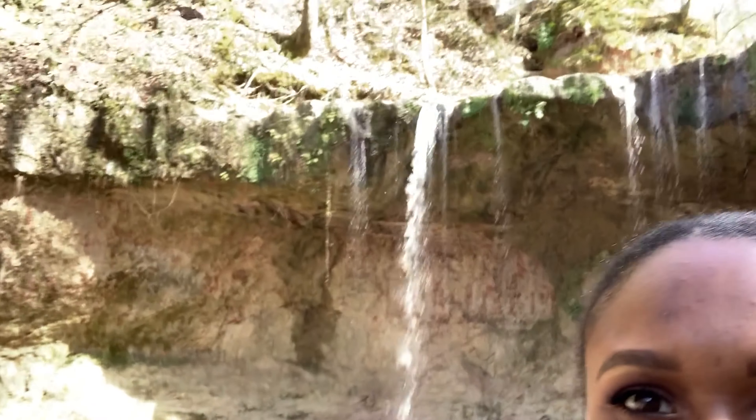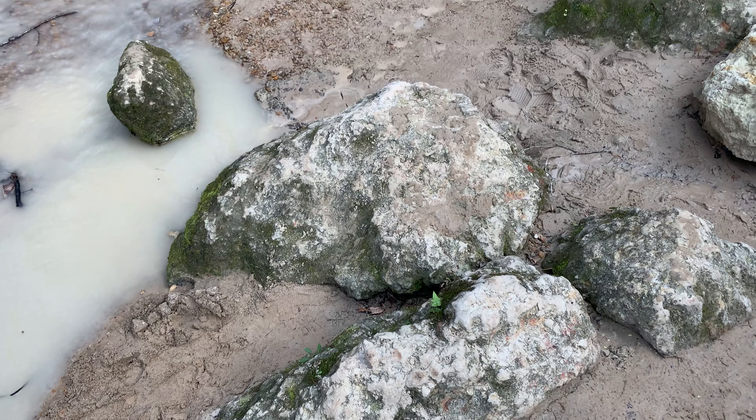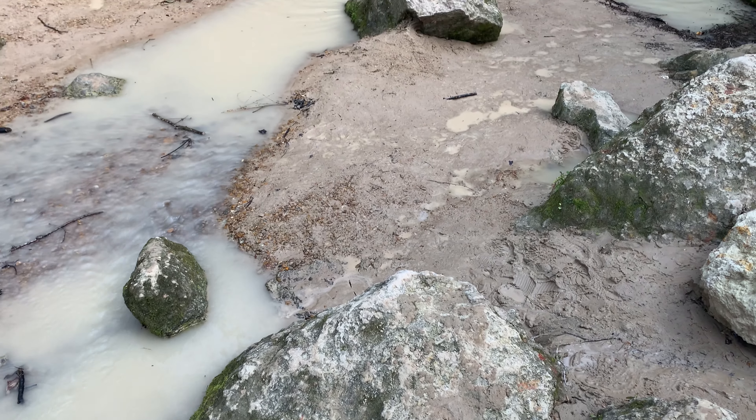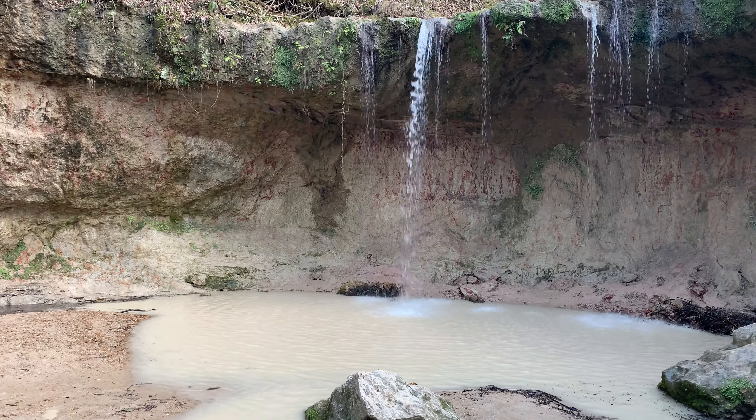We are on the third waterfall at the Clark Creek Natural Area — so this is really pretty. It's one of three that we saw. This one's actually the biggest one. I don't know if there are any other bigger ones, but there are like a couple of waterfalls — I think maybe like nine or so. The map shows it all though, but it's so pretty.